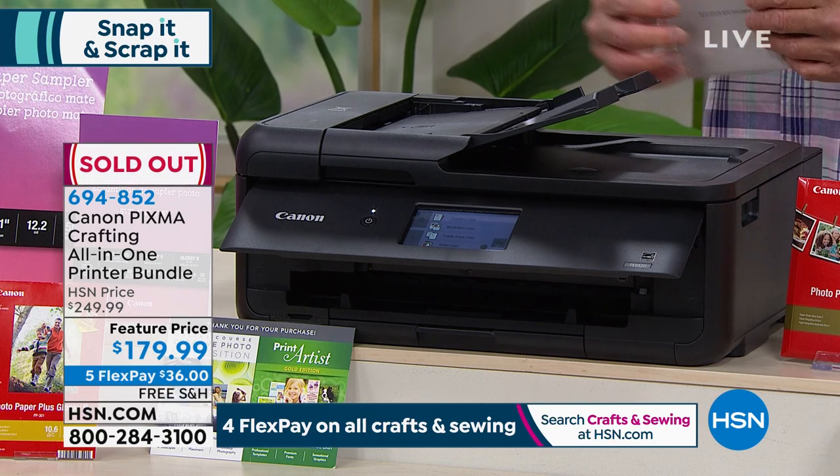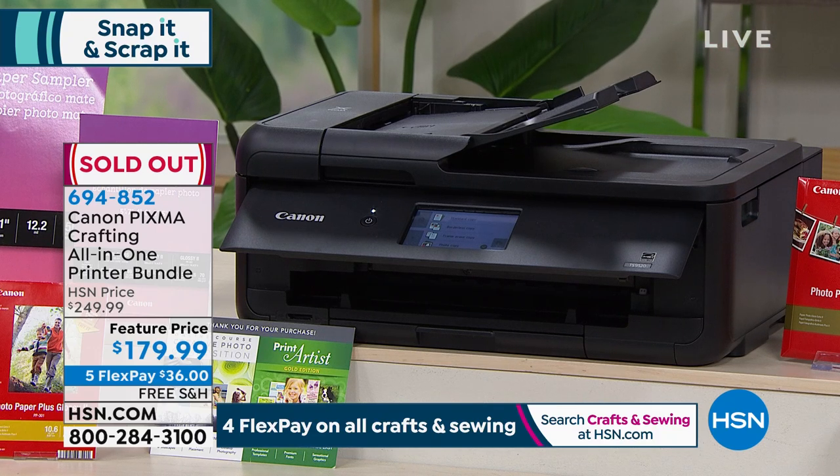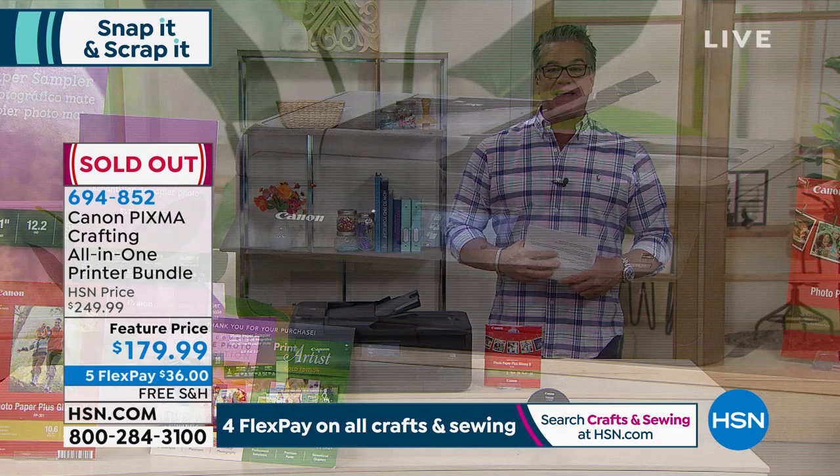It's gone, Julie. Sold out. Congratulations — you're going to love it. We'll try to get that back for you. But while we have Julie here, we're going to slide over because we've got another great item for you.